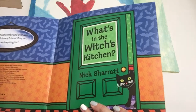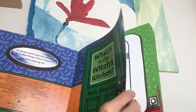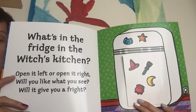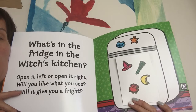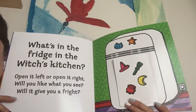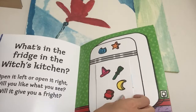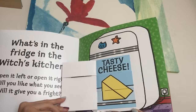What's in the fridge in the Witches' Kitchen? Open it left or open it right? Will you like what you see? Will it give you a fright? Okay, let's open it left. Ooh! Tasty cheese!